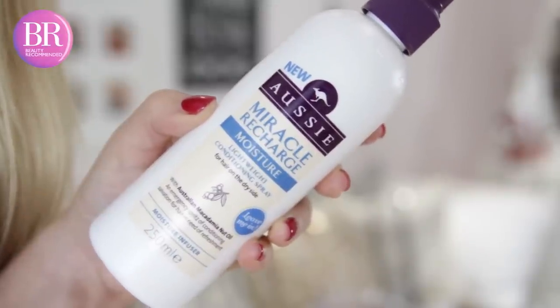Another product I've been liking is the Aussie Miracle Recharge Moisture Lightweight Conditioning Spray. I really like this because I'm slightly obsessed with leave-in conditioners — I have really knotty hair and they do wonders for being able to brush my hair. In between washes, my hair tends to get drier and drier. A lot of people get greasier hair, but if you tend to get dry, frizzy hair towards the end between washes, this is great because you can spray it on dry hair as well, and it just helps to leave it more shiny and nourished and not so dry and straw-like.